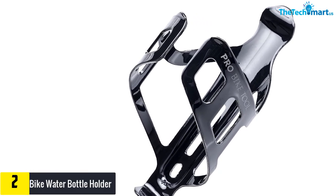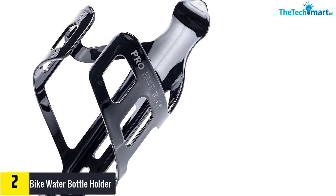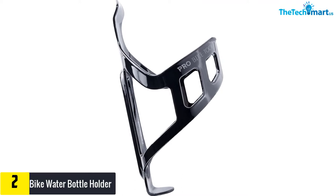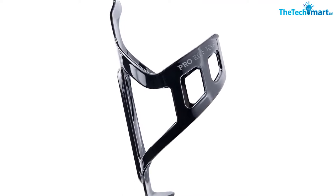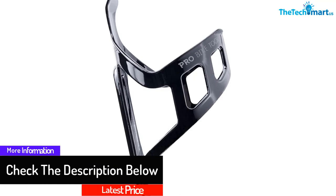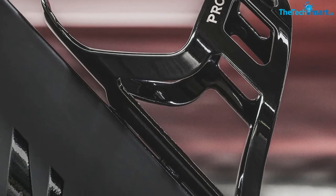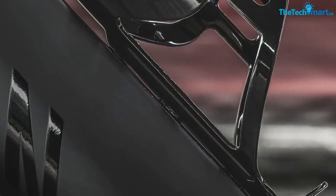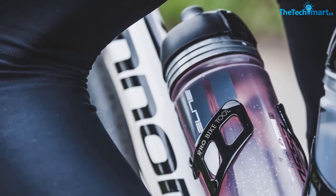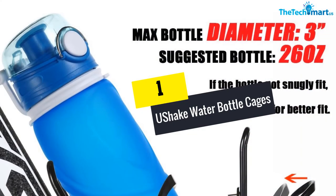At number two, we have the bike water bottle holder. If you are looking for a water bottle cage for rugged use, this is a perfect option — it can be mounted on mountain bikes and road bikes alike. It is easy to install with oval-shaped mounting holes and has a strong grip on your bike frame for stability and sturdiness. It is also sleek and lightweight, and features a smart locking mechanism to hold your water bottle firmly, preventing it from falling on uneven paths or mountains.